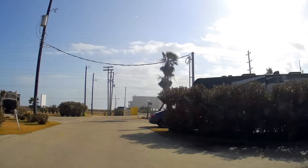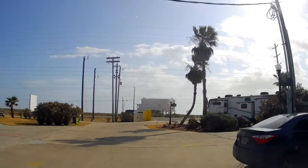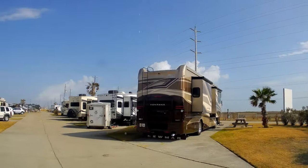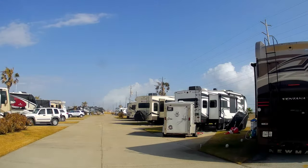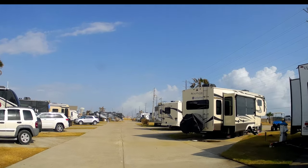These sites up here look a little more spaced out. Let's see — this site with the Ventana is number 101, so the numbers are going to get pretty large. There's 101, 102, and the Solitude is 103.